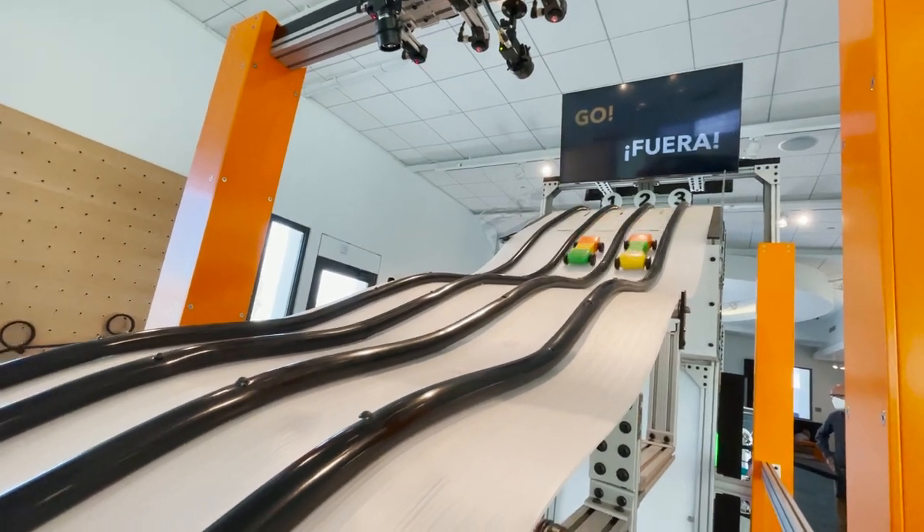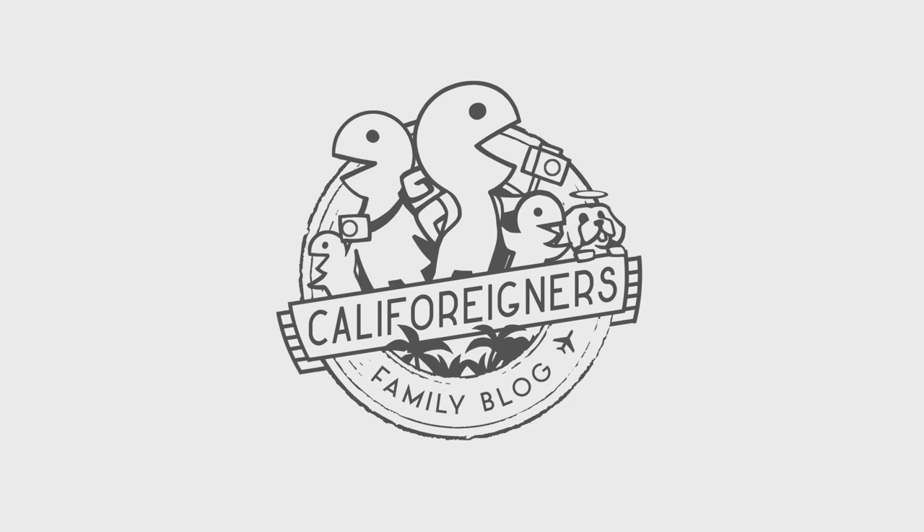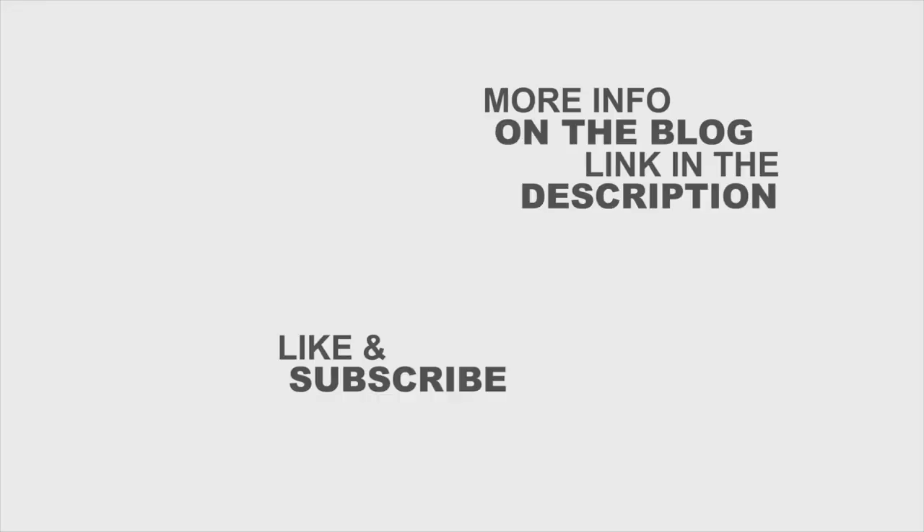That's it for this week. Come back next Tuesday for another fun thing to do with kids in California. Until then, stay safe and have fun. Thanks for watching — be sure to like and subscribe.